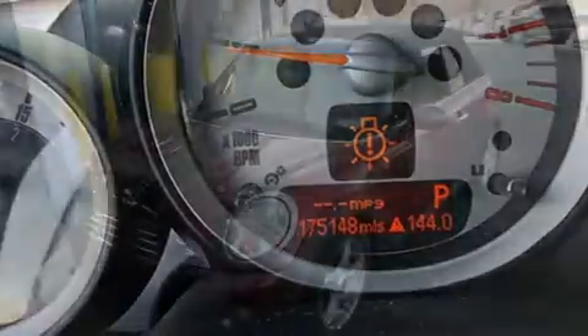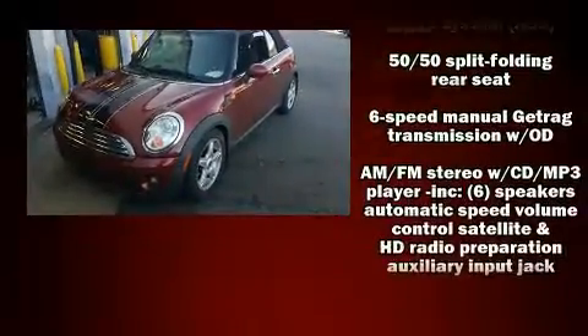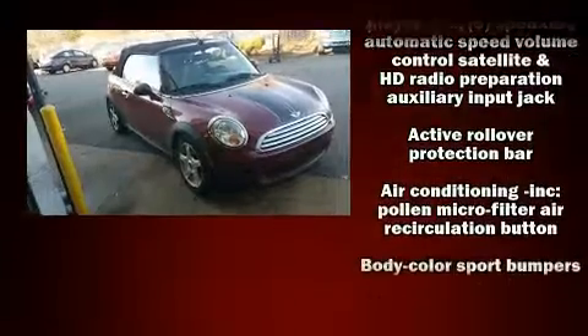The following features are included: delay off headlights, speed-sensitive wipers, a power convertible roof, and more.